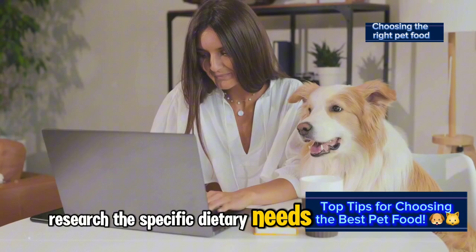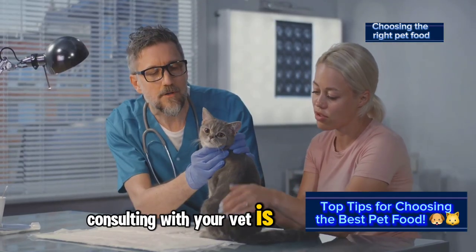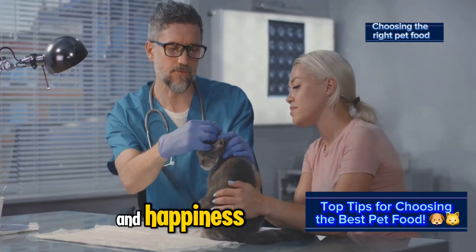Research the specific dietary needs of your pet's breed, age, and activity level. Consulting with your vet is always a good starting point to ensure your pet's health and happiness.